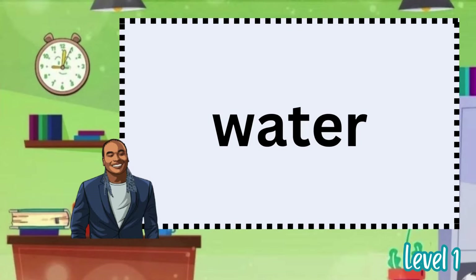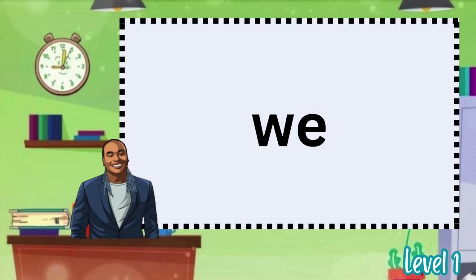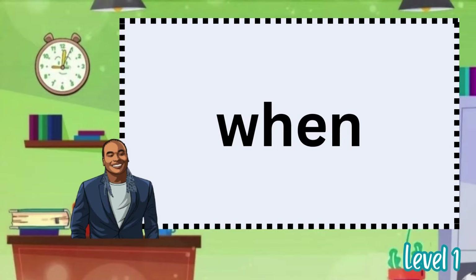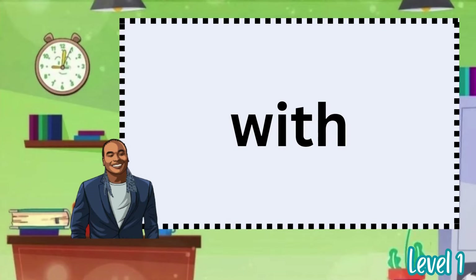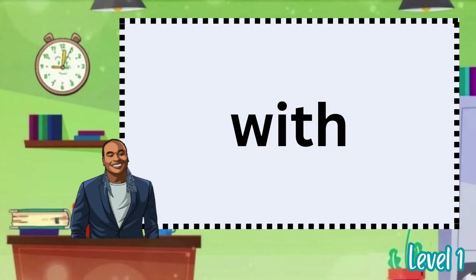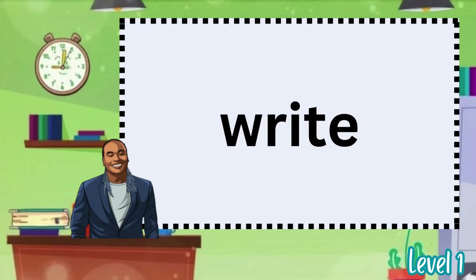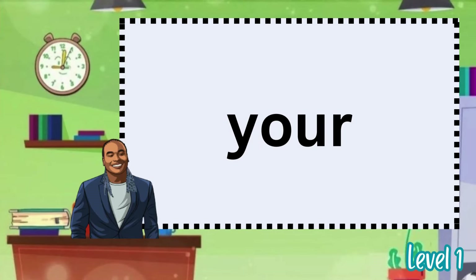Use. Was. Water. Way. We. Were. What. When. Which. With. Will. Words. Would. Write. You. Your.